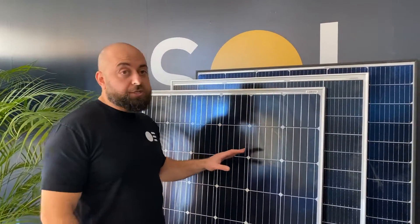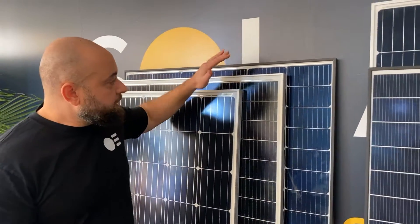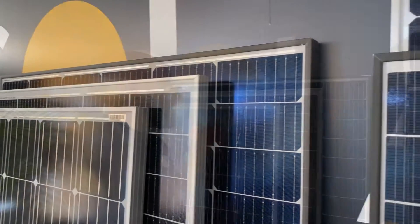Right over here in 2018 we've got a 300 watt panel using 156 millimeter cells. Straight behind it is a 330 watt 158 millimeter cell. This panel was a high-slot selling panel last year and what we're predicting for the second half of 2020.